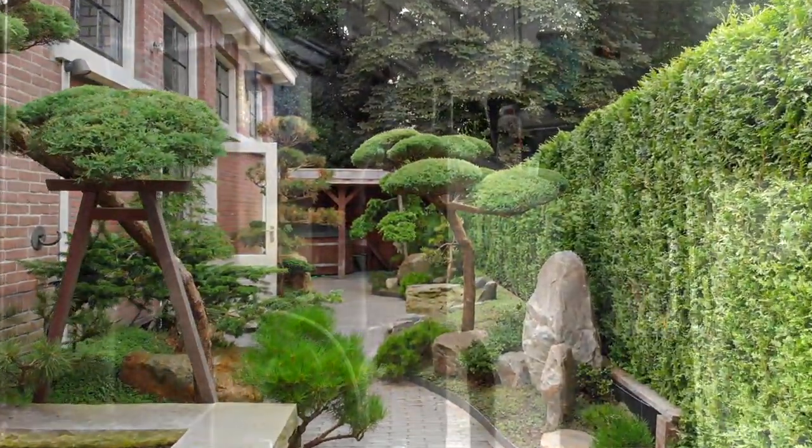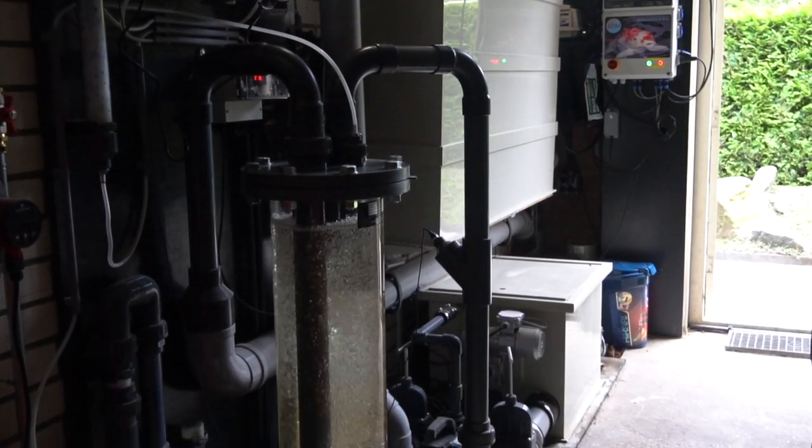I will take you through the whole garden and show you his filtration system. I will explain a little bit more about that. But most importantly, we are going to show you some of the koi that are in the pond.